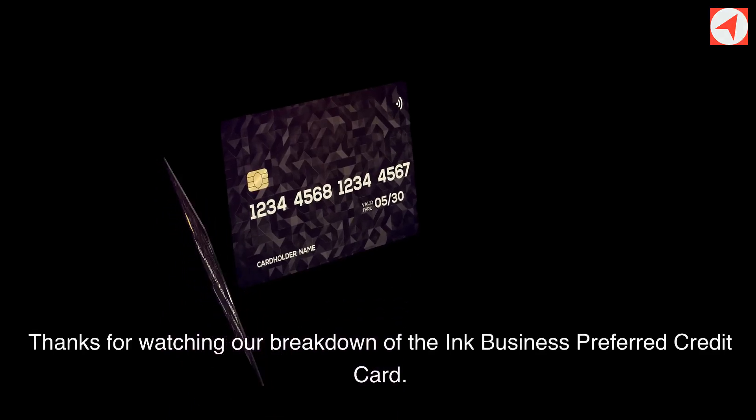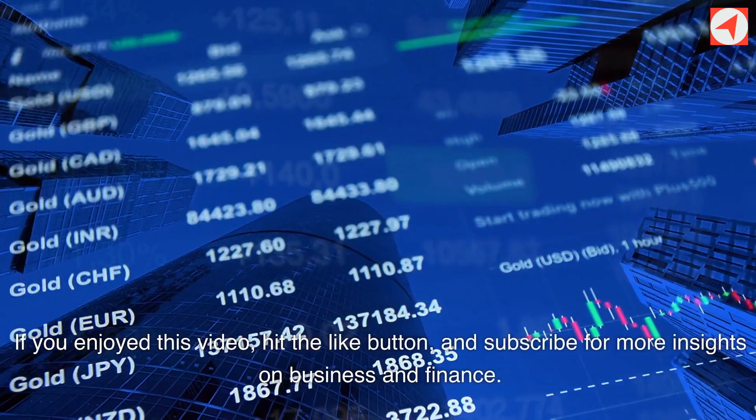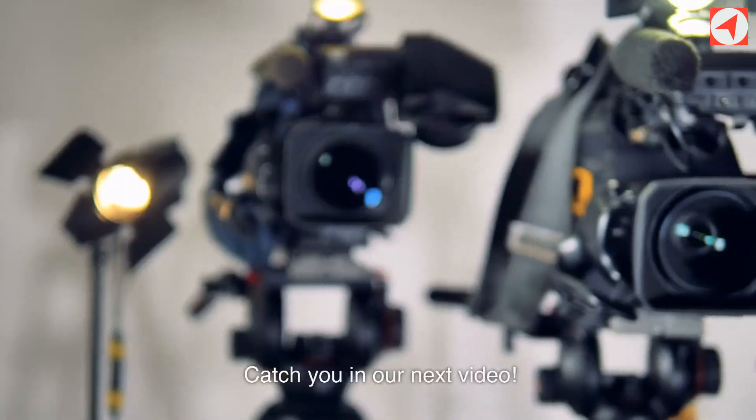Thanks for watching our breakdown of the Ink Business Preferred Credit Card. If you enjoyed this video, hit the like button and subscribe for more insights on business and finance. Catch you in our next video.